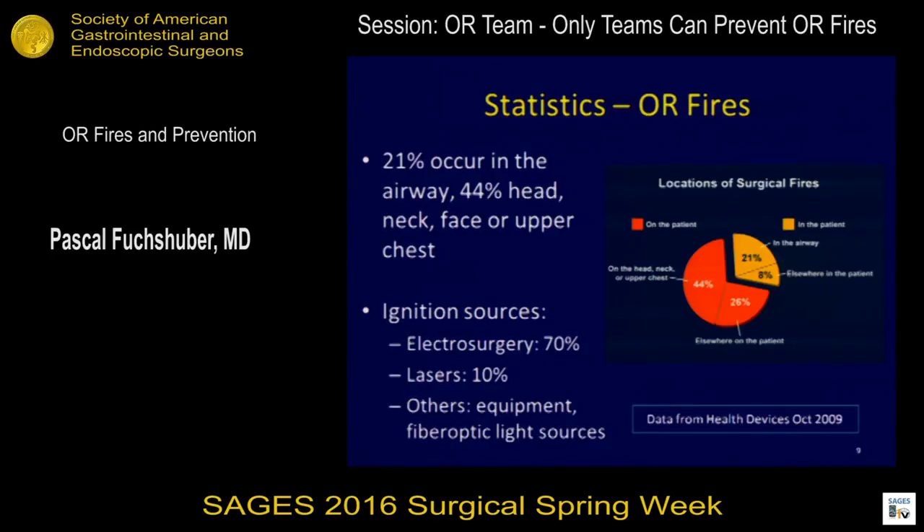When we look at statistics on where fires occur, as one might expect, most of them are in the upper airway area — head, neck, face, and upper chest. The ignition sources are what we use every day: monopolar devices, lasers, other equipment, and fiber optic light sources, which have become a big problem today because most of what we do is laparoscopic.